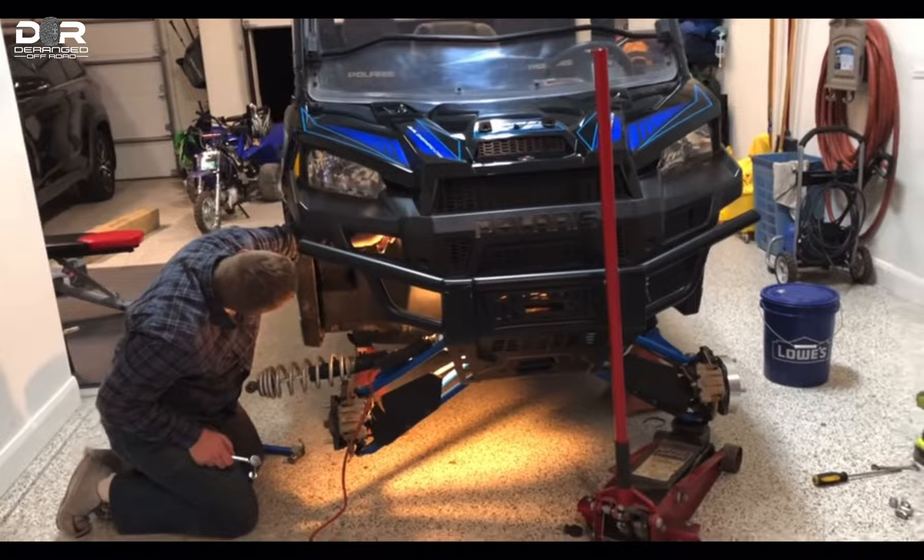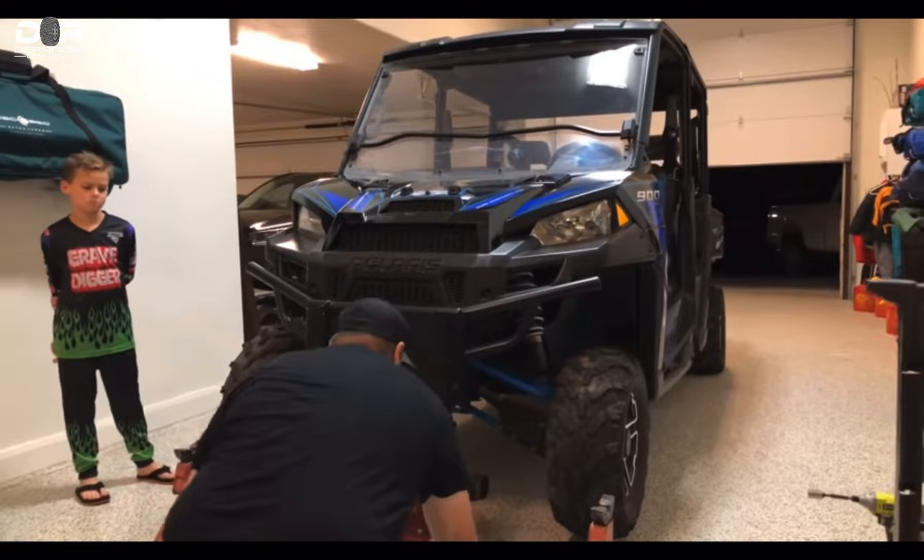We did a light bar, oil change, how-to's, tires. So if you guys haven't checked out those videos, go back and check them out. We have them on there. It turned out great.